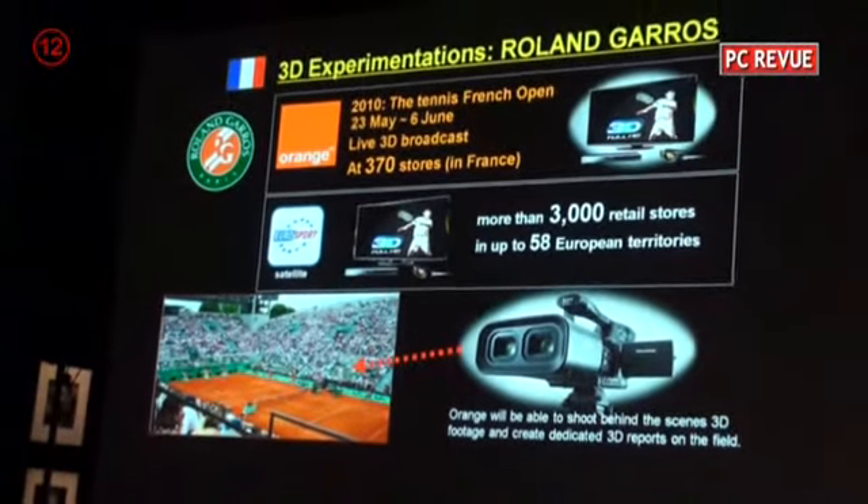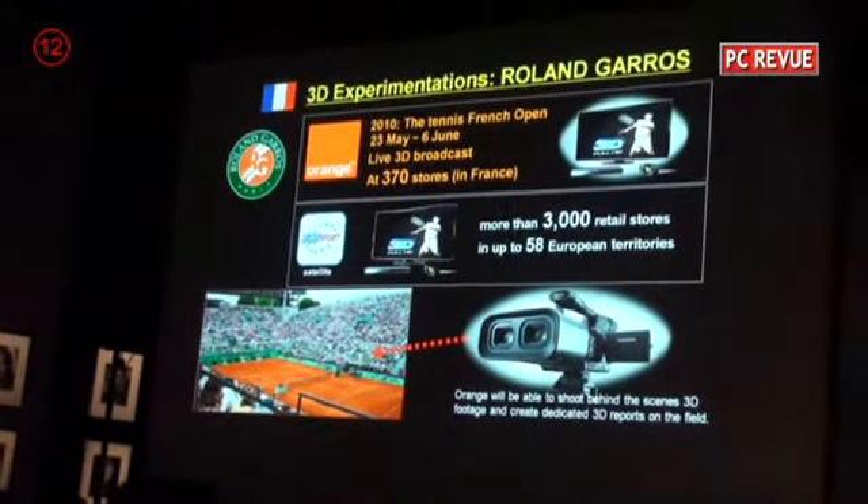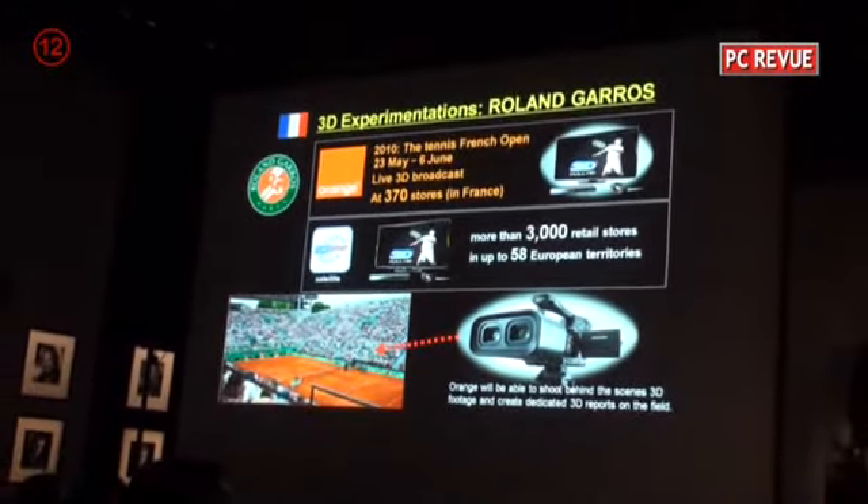The excitement of the tournament will be shown live in 370 stores in France and more than 3,000 retail shops in up to 58 European territories.